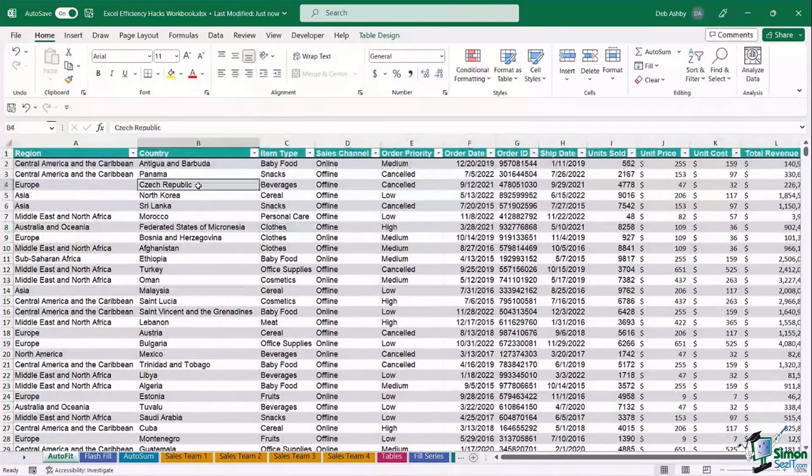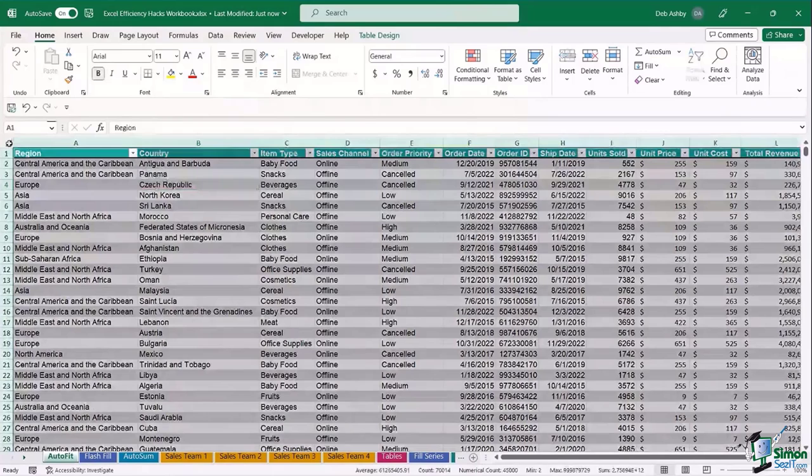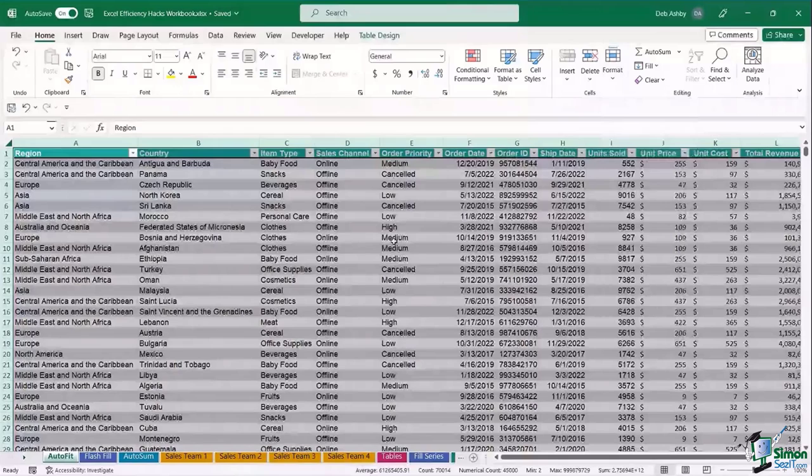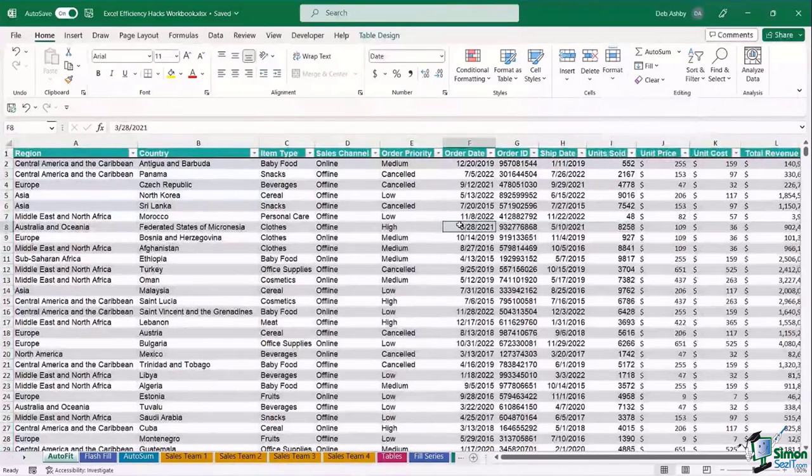That little double-click trick is basically just doing an AutoFit. Another way to do this is from the Home ribbon — go into the Format dropdown and choose AutoFit Row Height and AutoFit Column Width. That will do exactly the same, but I generally find double-clicking is quicker. So that is the first little trick — you may or may not have known that.